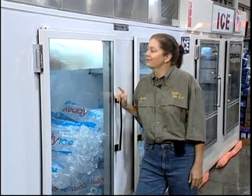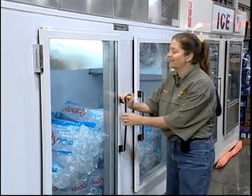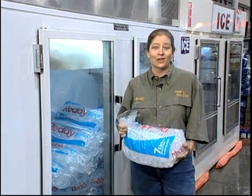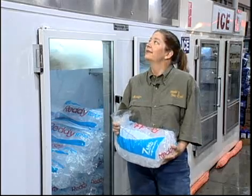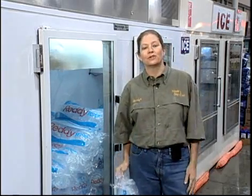How convenient is this? This machine not only makes the ice, it bags the ice, and it stacks the ice. Around here, there's a guy that'll even tote the ice out to your truck and load it in your cooler. This is one of the few machines that operates completely independent from the rest of the equipment we've been discussing.